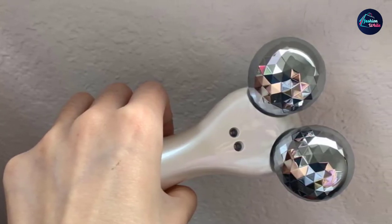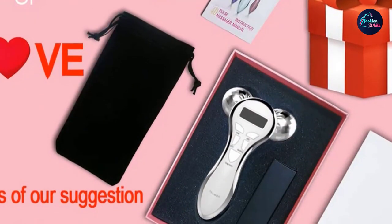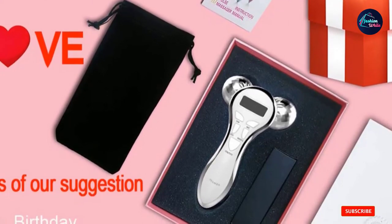You can choose from five options for each function. This facial massager releases gentle microcurrents that stimulate and energize your facial muscles. It also delivers blue light phototherapy to relieve acne and skin inflammation.